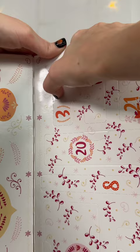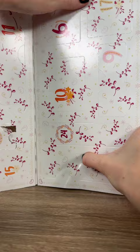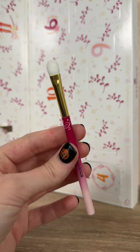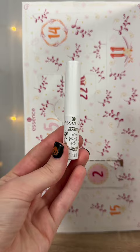In day number three we have a nail polish — this is the mini matte nail polish. In day number four we have an eyeshadow brush — this is the XMAS eyeshadow shader brush.